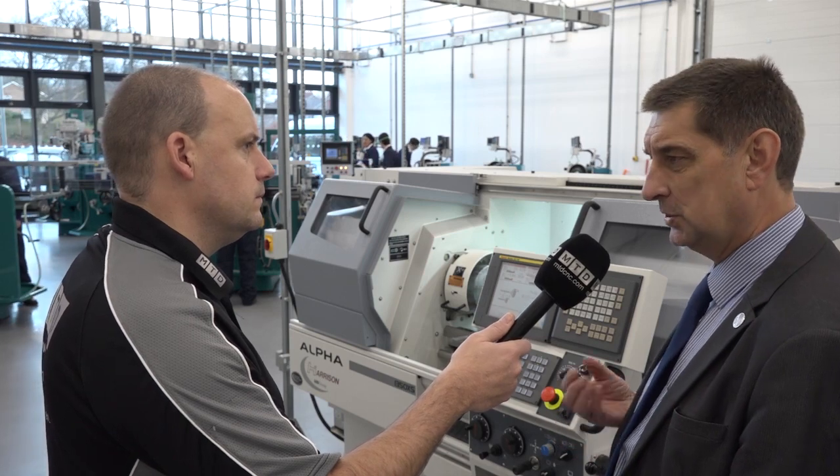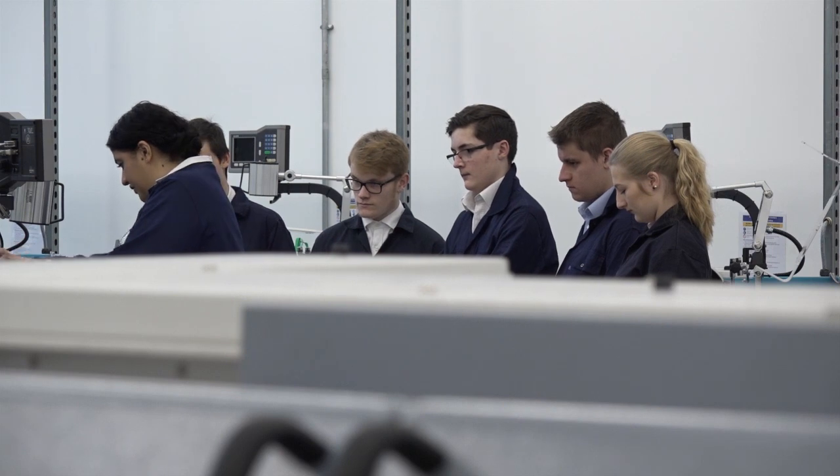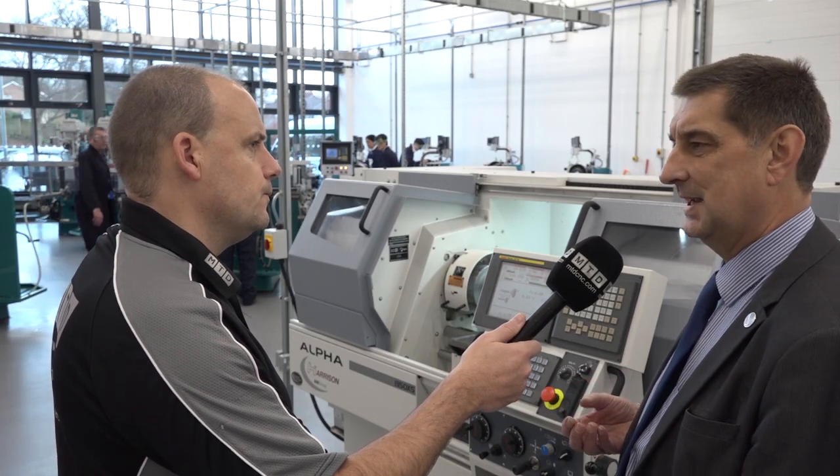I left school at 16 and went straight into an apprenticeship, but what you're saying is that at 14 someone could come to a UTC to start that manufacturing learning. Very much so. And at 16 our students do the equivalent of four and a half A-levels — they get full UCAS points, either the equivalent of two or three A-levels on an engineering technical qualification. I'm a firm believer that when people come out of school they need to be able to walk the walk as well as talk the talk.